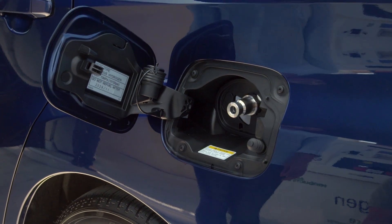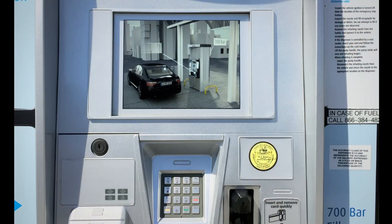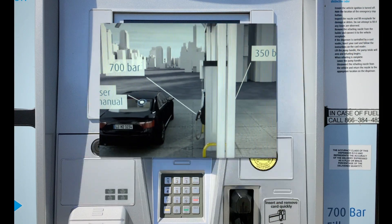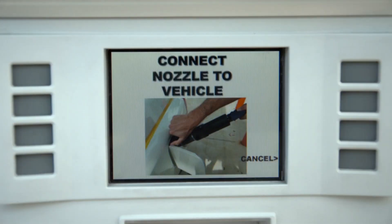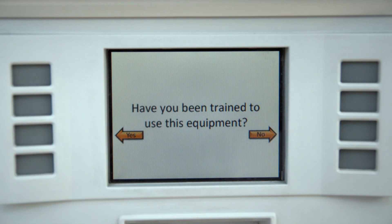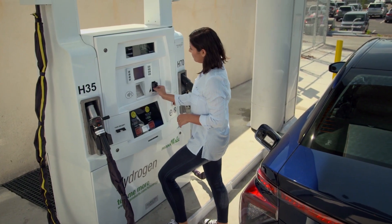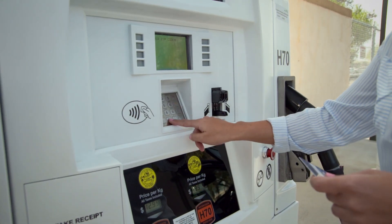Now you'll need to activate the dispenser. There are a couple of different types, but all have similar operations. Some stations will require you to watch a training video and obtain a code ID the first time at that station. Other stations will provide step-by-step instructions during the entire fueling process, regardless of how you answer the question: have you been trained to use this equipment? Insert your payment card and follow the on-screen instructions. You'll be prompted for the zip code to the payment card and whether you'd like a receipt after the fueling.